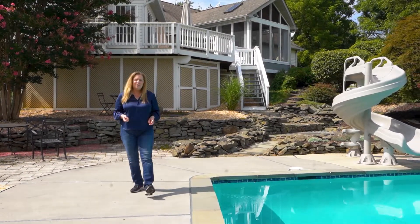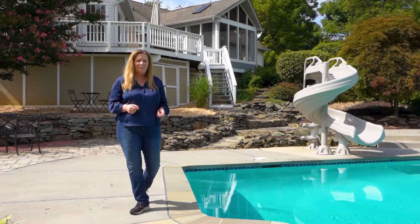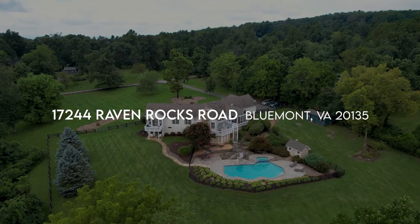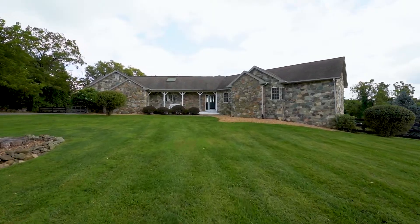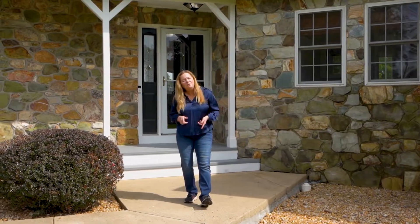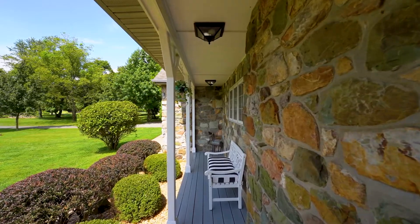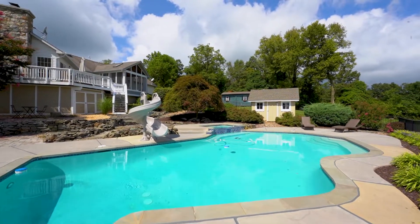If you're looking for a private retreat where every day feels like a vacation, have I got the place for you. Welcome to 17244 Ravenrocks Road in Bluemont, Virginia. It's Debbie Nian with Washington Fine Properties and I can't wait to show you this beautiful stone rambler that offers main level living, a refreshing pool in the backyard, and views to Tyson's Corners. Come on, let's go take a look.